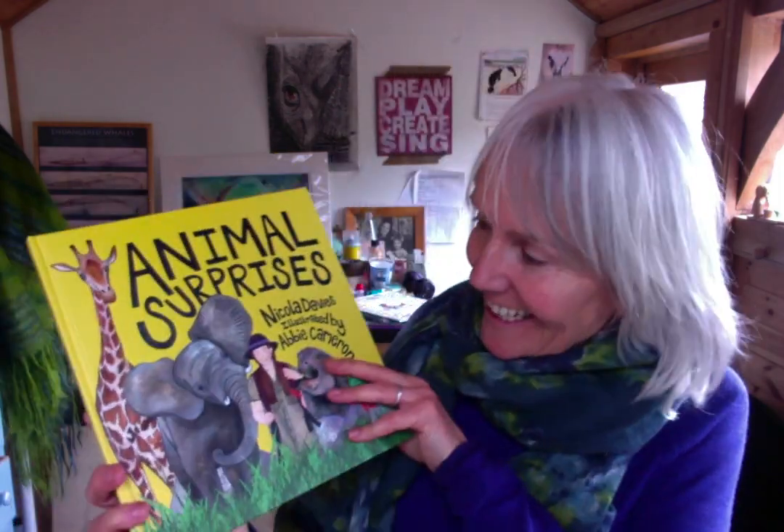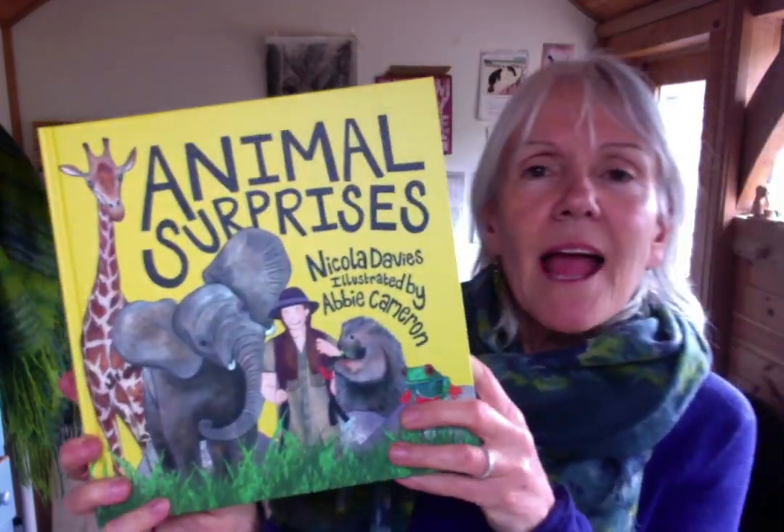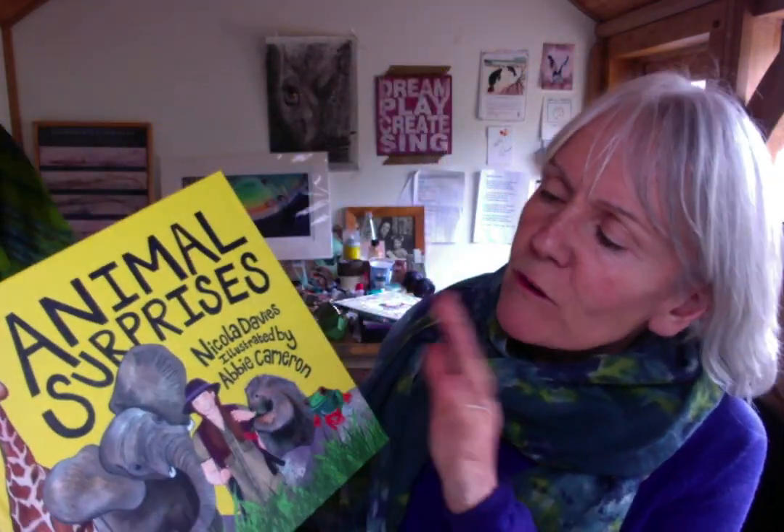We'll do it really really slowly first and then we'll see how fast we can do it, although the limiting factor is my ability to turn the pages quickly. There are lovely illustrations — do check these out by Abby Cameron. Abby's also done several books in this series which are how-to-draw books. If you're interested in her technique and would like to be a fantastic illustrator like Abby, look on the Graphic Books website and you'll find them there. Don't forget 'surprises' is the word you've got to come up with.